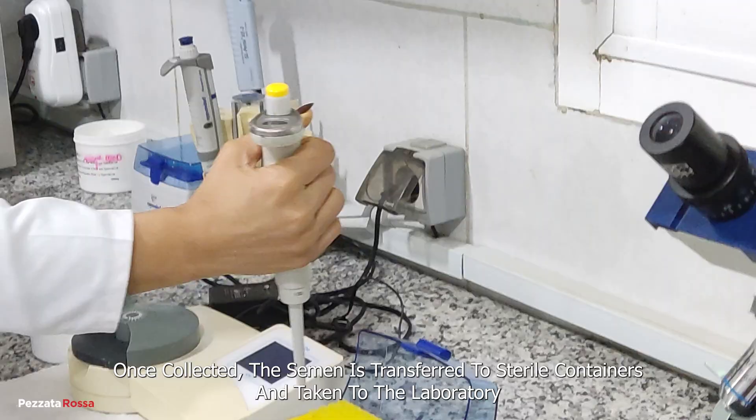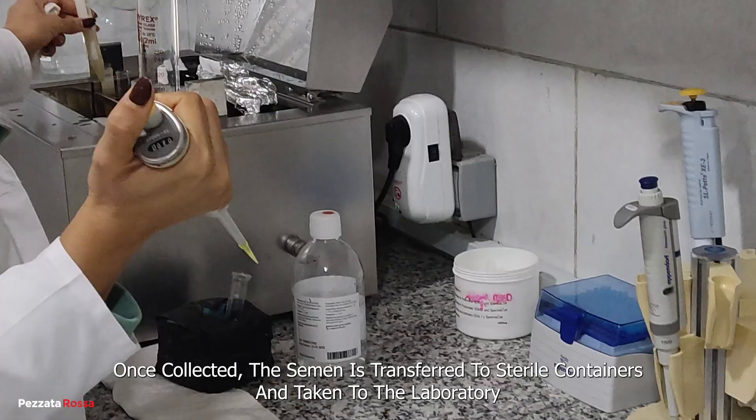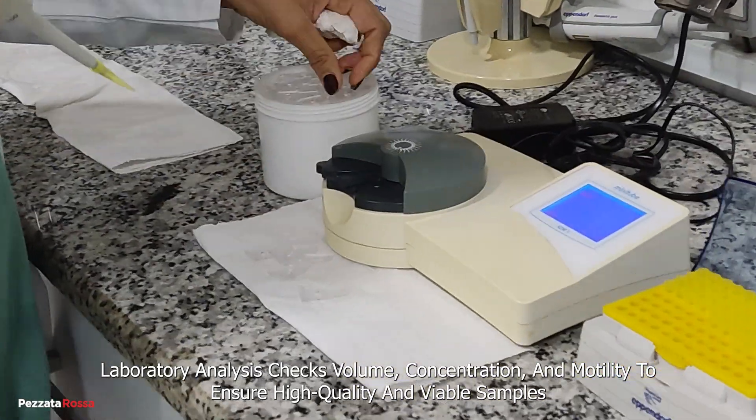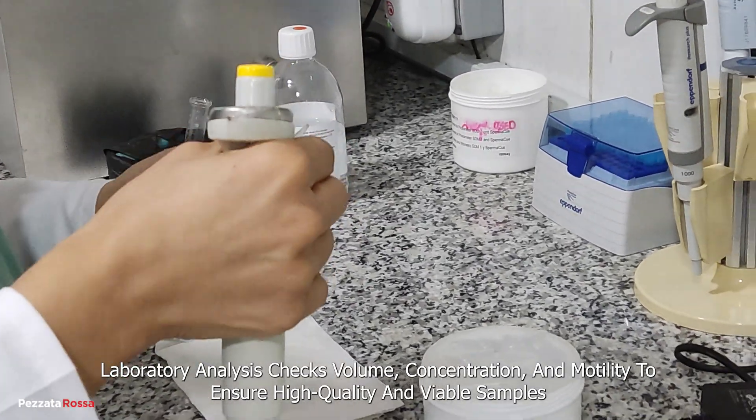Once collected, the semen is transferred to sterile containers and taken to the laboratory. Laboratory analysis checks volume, concentration, and motility to ensure high-quality and viable samples.